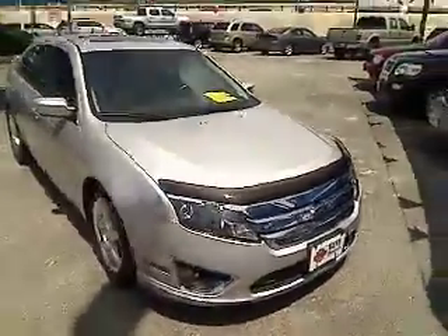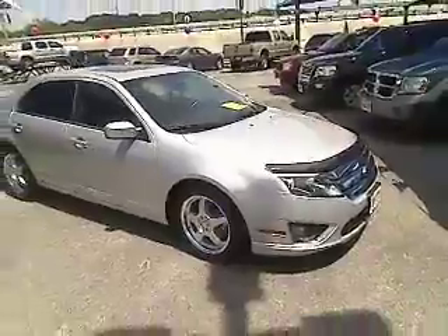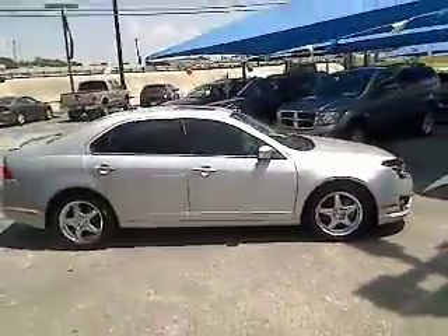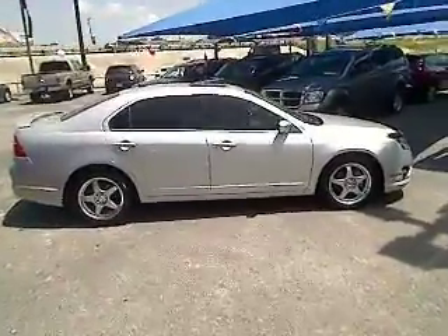Here are some of this vehicle's great options: traction control, stability control, airbags, automatic transmission, Bluetooth, cruise control, FWD, heated driver's seat, compass.